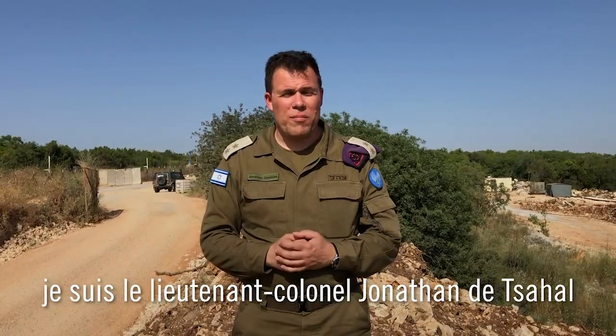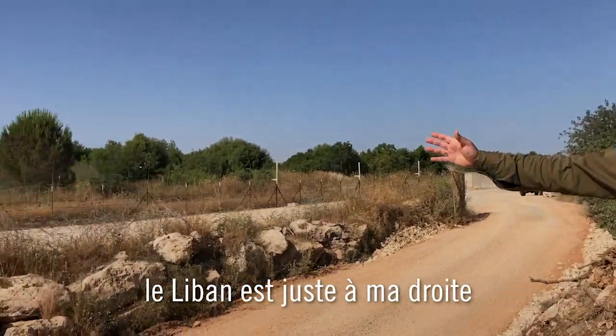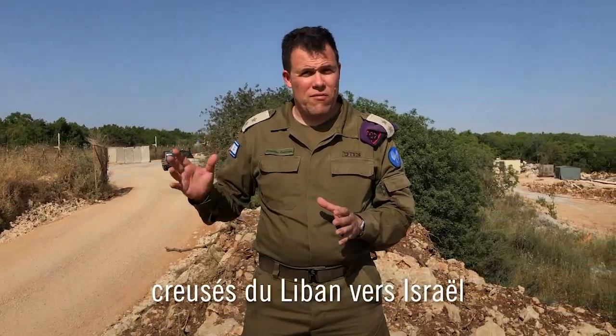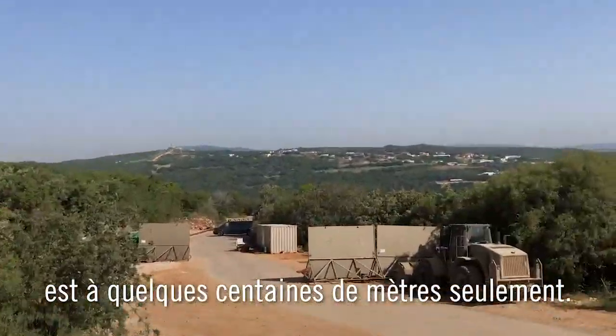Shalom, everyone. Lieutenant Colonel Jonathan from the IDF. I'm standing on Israel's northern border — Lebanon immediately to my right — and I'm standing virtually above one of Hezbollah's cross-border attack tunnels that they dug from Lebanon into Israel, with the nearest Israeli community only hundreds of meters away.